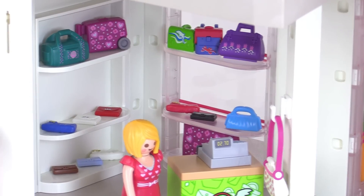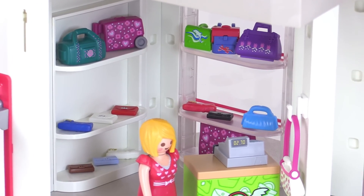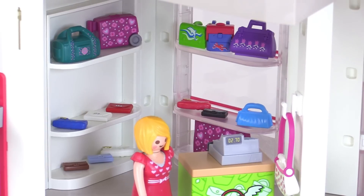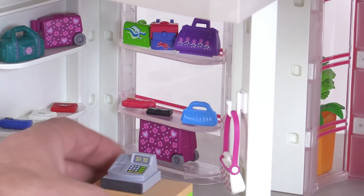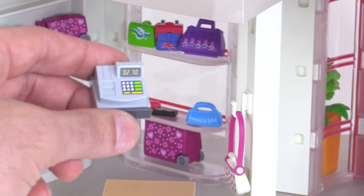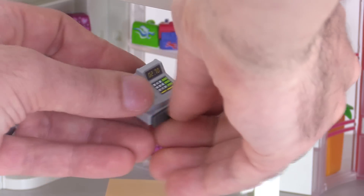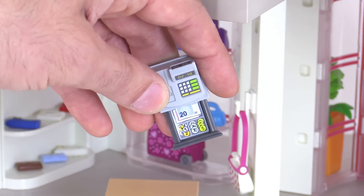The shop in this corner of the first floor has a lot of different types of bags and purses, along with a checkout counter with a register. Looking at it from the other side, you can see the register has stickers on it, and there's also a cash drawer you can open up which has another sticker inside with a little more detail.